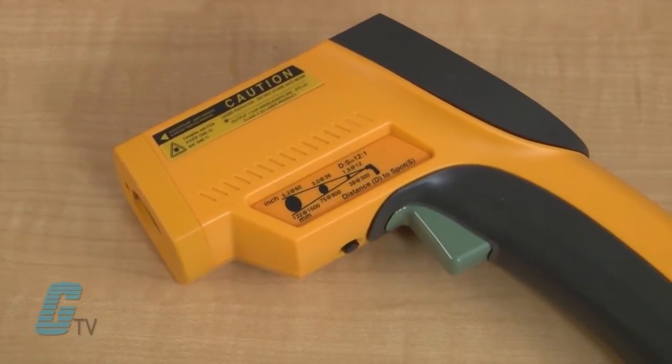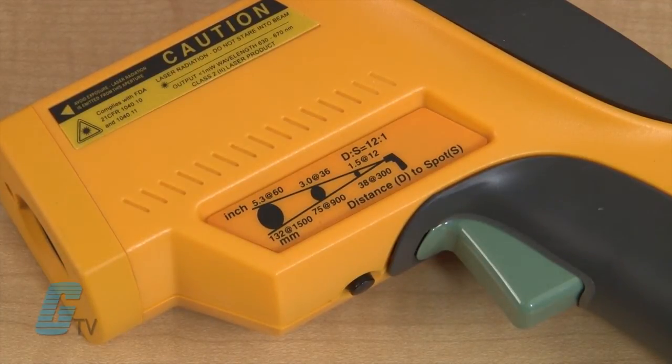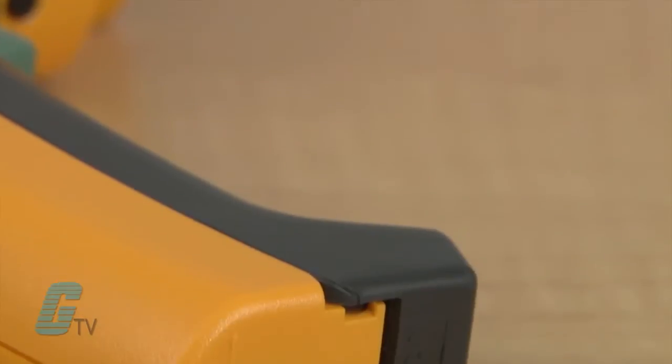The laser has a 12 to 1 distance to spot ratio, which means for every foot away from the intended target, the measured area will increase by an inch. For best results, the object to be measured should be at least twice as large as the spot size.